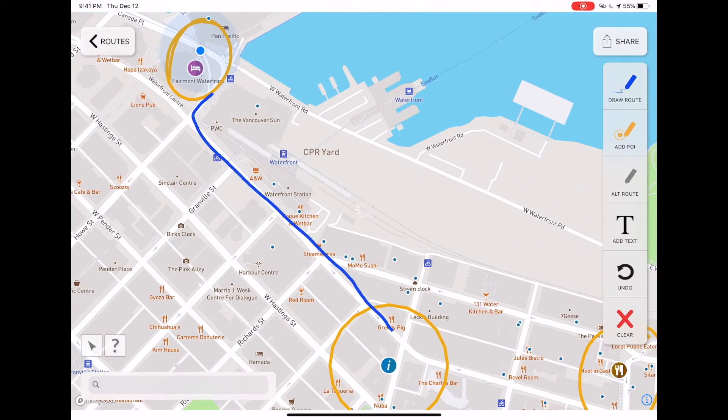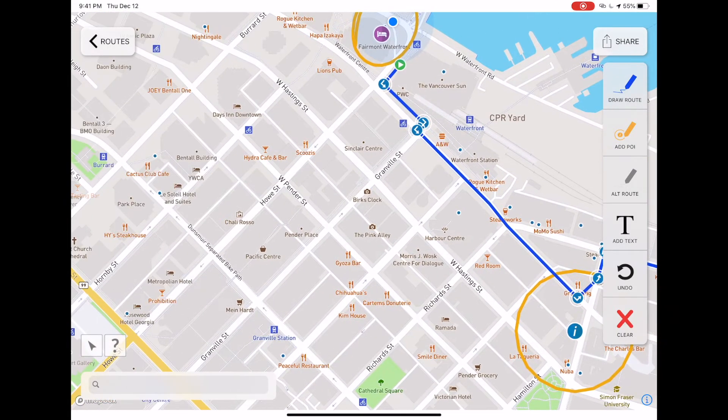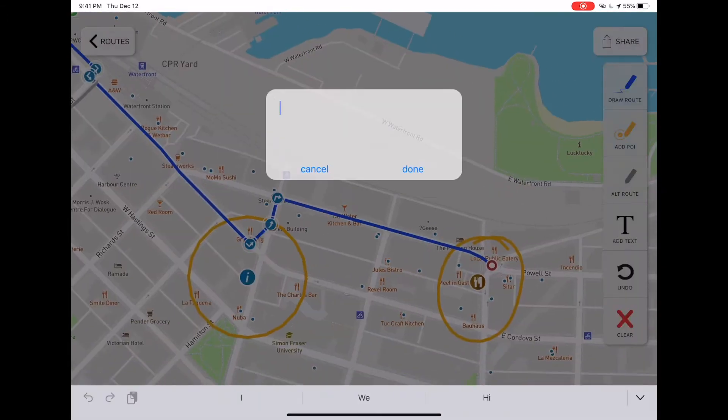Starting from the hotel, draw the route for them and add to it. Or before dinner, follow an alternate route for some shopping along Granville Street.